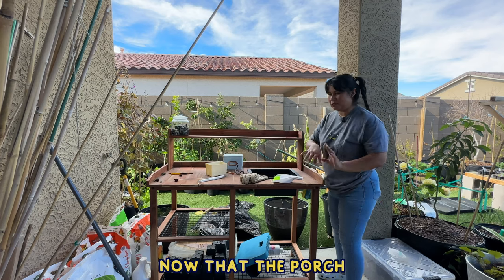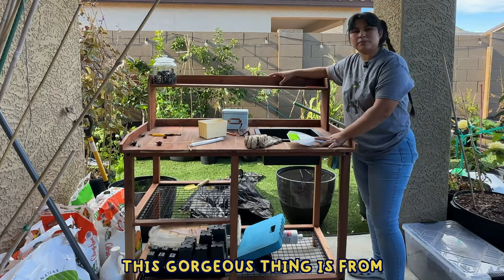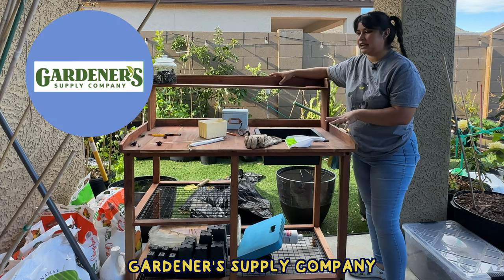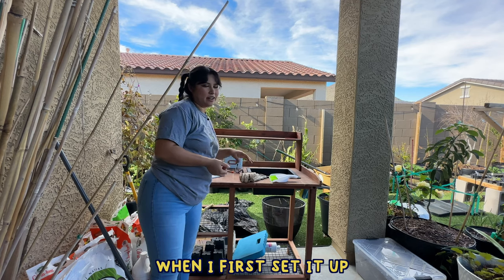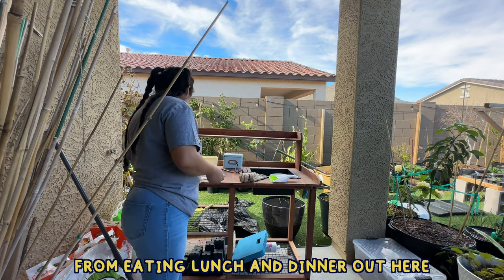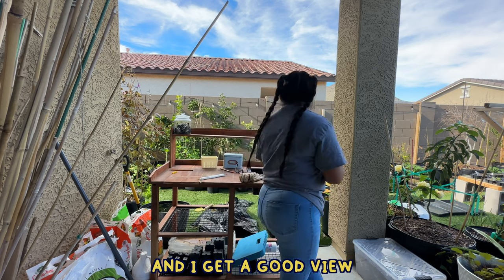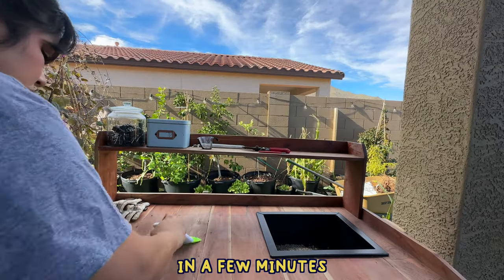Now that the porch looks a little bit better, I'm going to tidy up my potting bench. This gorgeous thing is from Gardner Supply Company — they sent it to me and I love it so much. When I first set it up I had to stop myself from eating lunch and dinner out here because it's just so pretty and I get a good view of everything in the garden. I'm cleaning this just to get it dirty again in a few minutes.